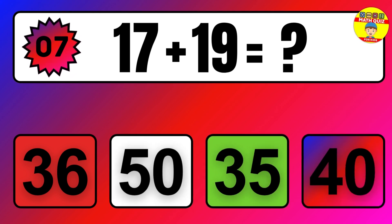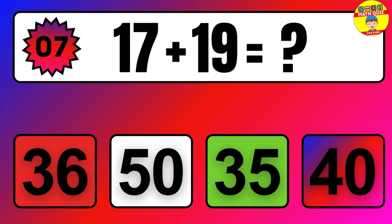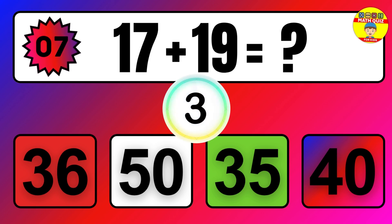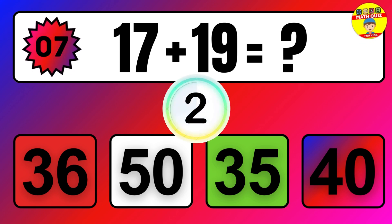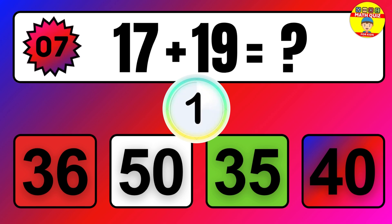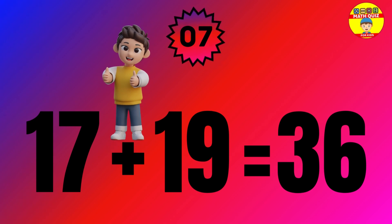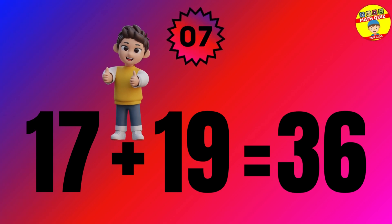Question. 17 plus 19 equals what? The answer is 17 plus 19 equals 36.